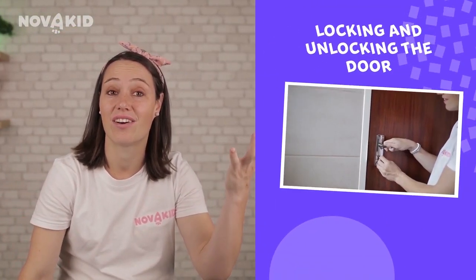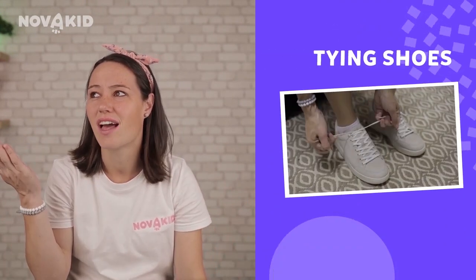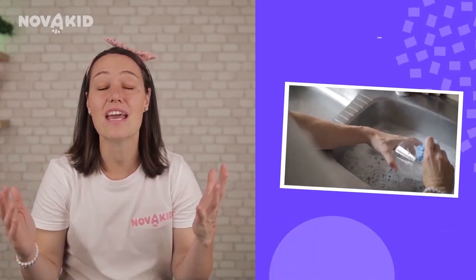Have you ever noticed how easily, without even thinking about it, you complete daily tasks such as locking and unlocking doors, tying shoes, and washing tableware dozens of times every day — while your child used to struggle eating with a spoon or drinking from a regular mug, and might accidentally break or drop something while just trying to hold it? The reason for such a difference is that we develop our motor skills all the way through babyhood to adulthood, and there are a variety of ways to fasten and increase the efficiency of this process. Welcome to Novaki — let us share a few techniques to help your child develop their motor skills.